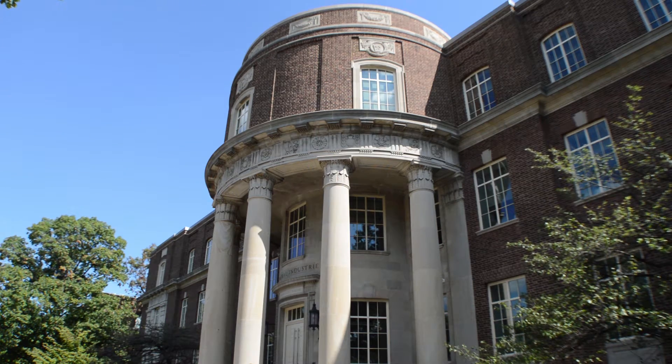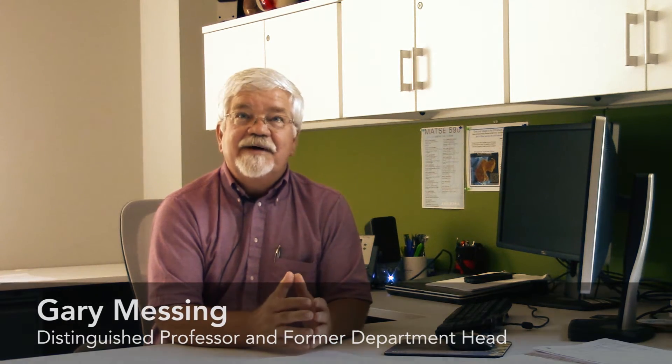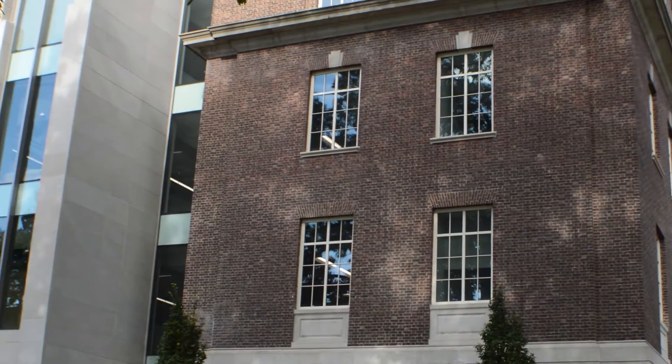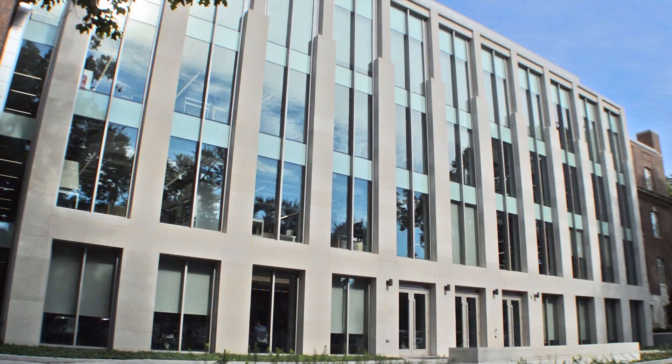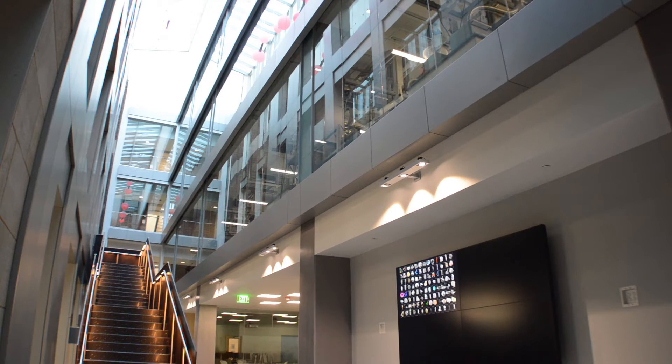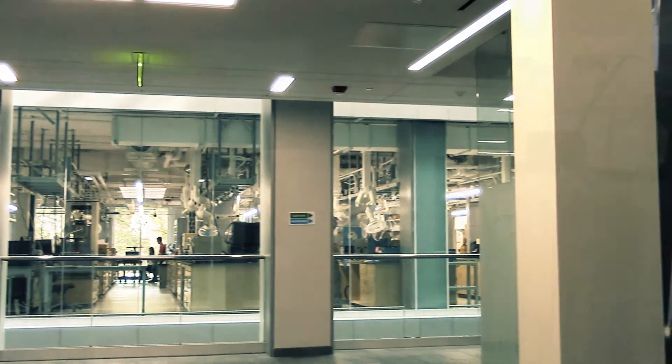It fits with the campus. The only way that you would know that something happened different is when you come to the back of the building, which is now an all-glass entranceway, and you look at this building and you go, oh my gosh, I want to go inside. It is so exciting. The way the building is designed now, you can see up through the atrium and see a whole other floor. You can see into the lab and see people working. You can see materials research and materials being created right in front of you.